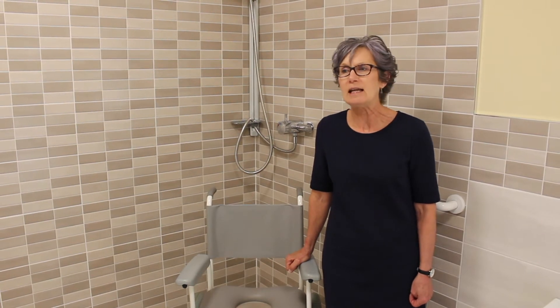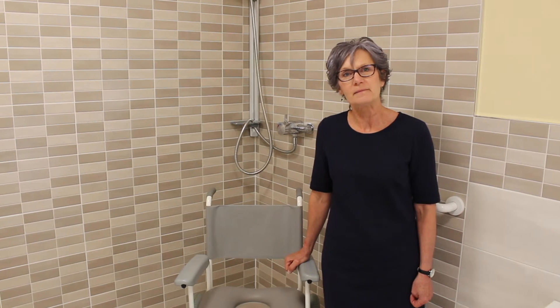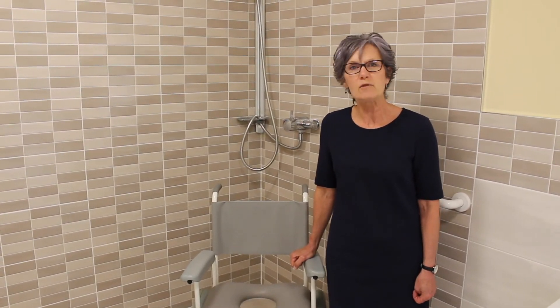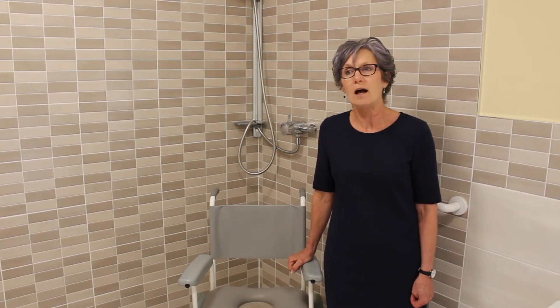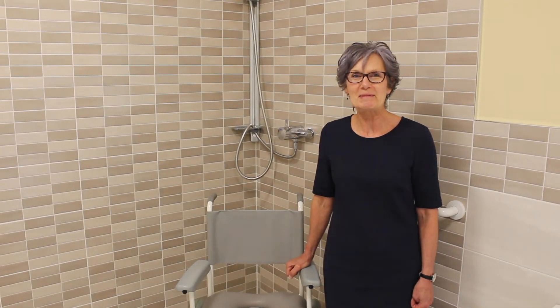It's easy to keep clean, and yeah, it really ticks all the boxes. The carers have been very happy with it as well — there's plenty of room in here for them to use the equipment they need and keep the residents safe. Well, that's brilliant, thank you very much.